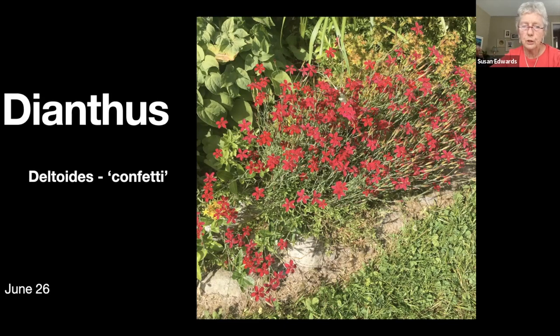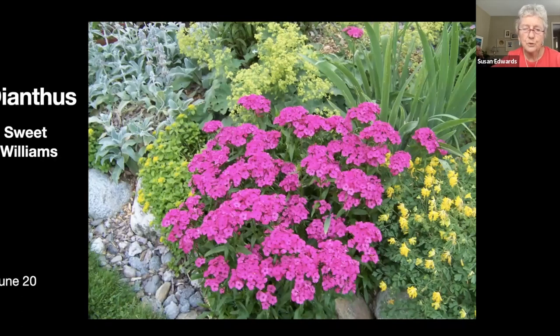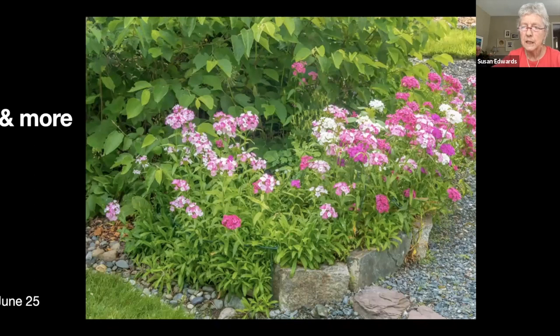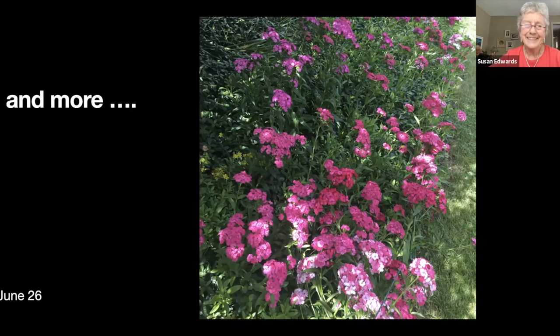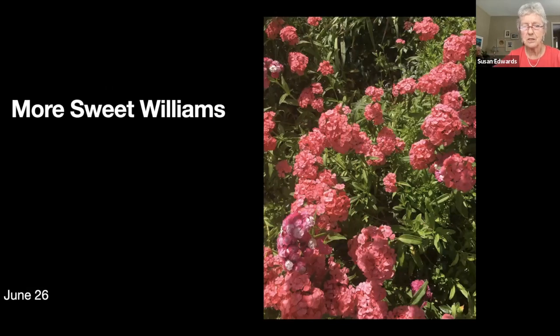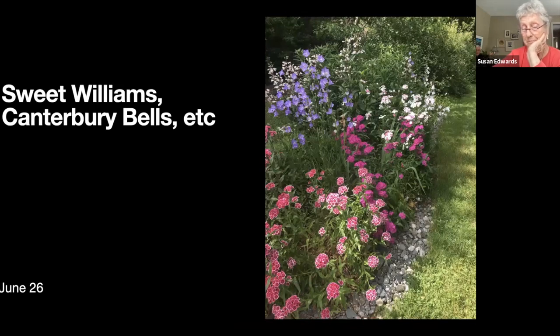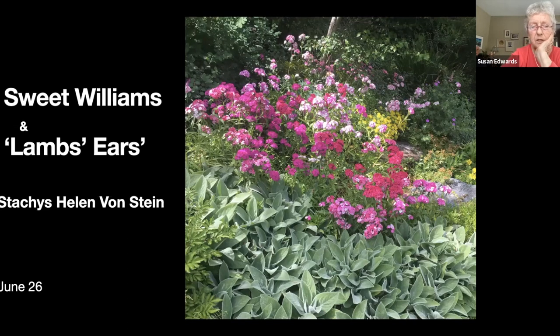After much hunting we've concluded this dianthus is 'Confetti' deltoides — it's a low-growing variety that pops up everywhere. Then we get into sweet williams — about the next six slides. For those who know me, sweet williams are something I can't get rid of. They just keep coming. They're biennial but mine don't disappear. I love the color — it's a real unusual shade. The only problem is you do have to deadhead them or they look pretty ugly. There's some campanula and penstemon growing back there too.